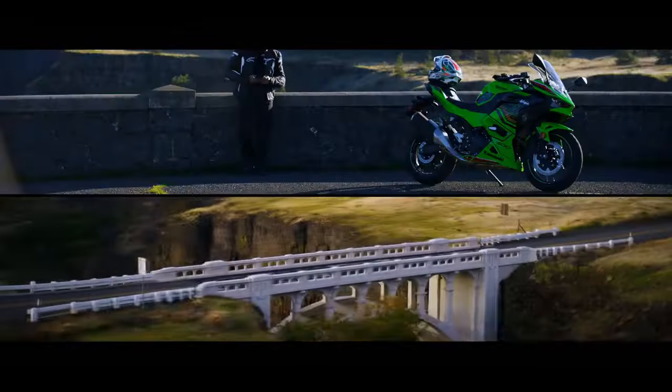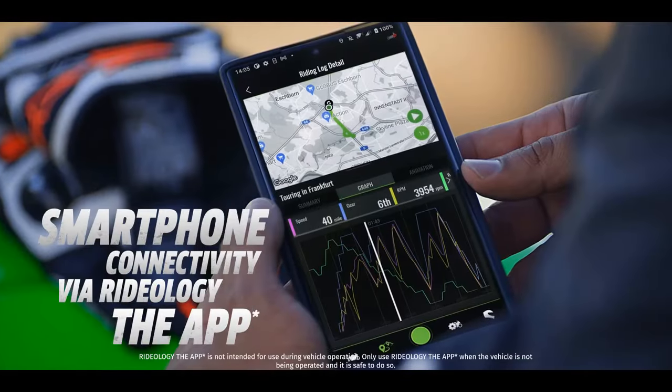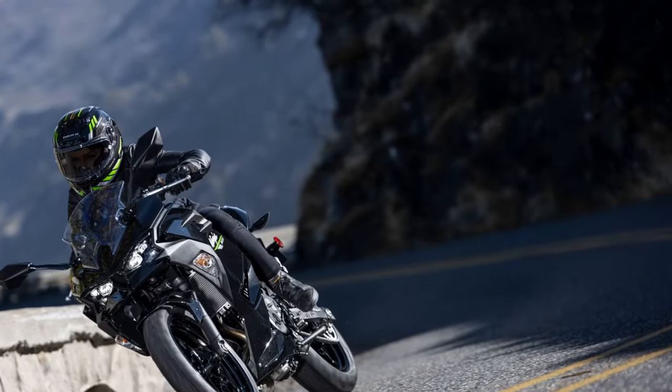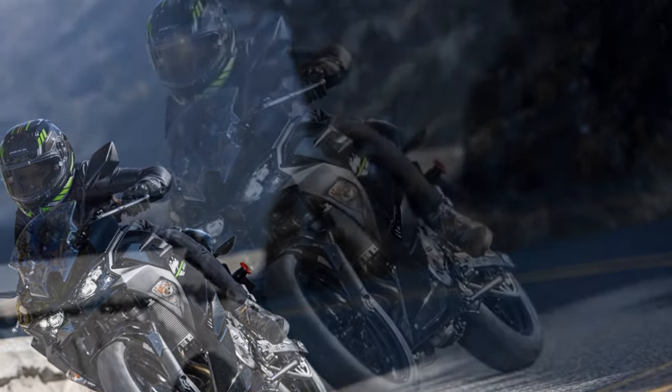The question arises: can the Ninja 500 carve its place among its swift forebears? To answer this, Team Green invited us to Malibu, a familiar testing ground for enthusiasts, to put the newest Ninja through its paces on Southern California's spirited roads.